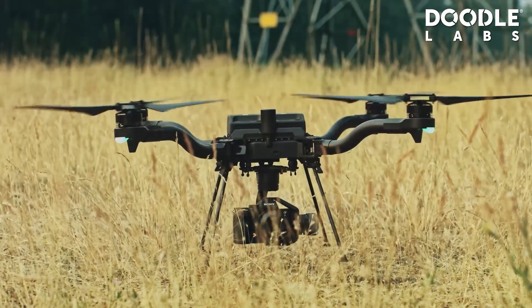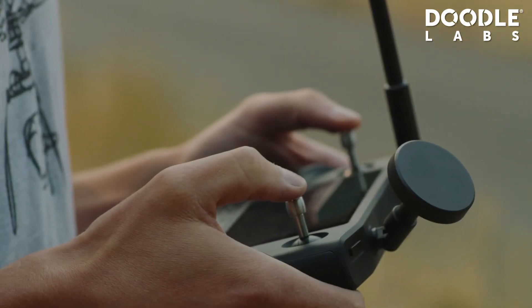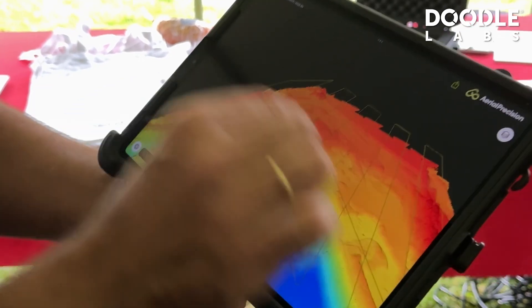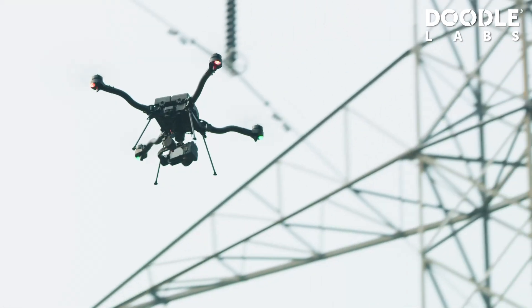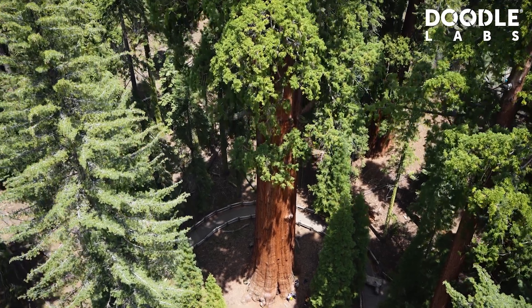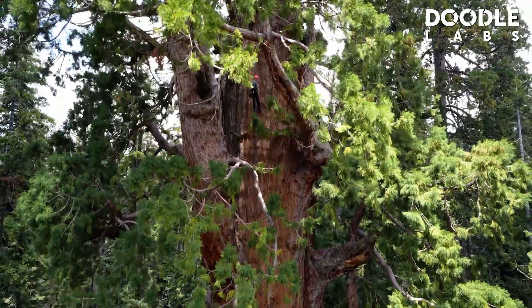FreeFly serves a ton of different industries because our payload capacity is wide-ranging and our open-source standards in terms of connectivity make it easy to integrate a wide number of different payloads. Some of the most common ones are surveying and mapping, inspection applications, a lot of first responder and public safety type of applications, but really any remote sensing application.